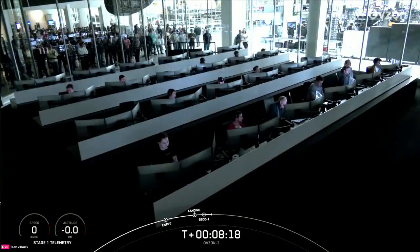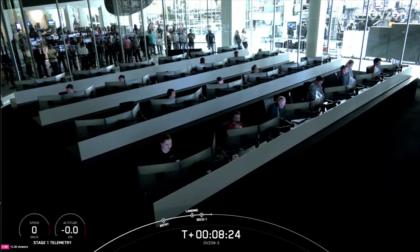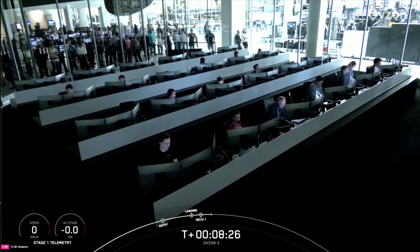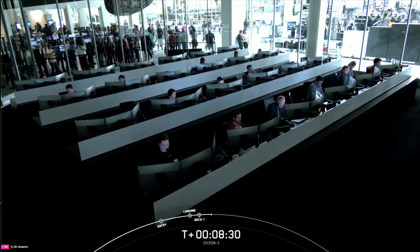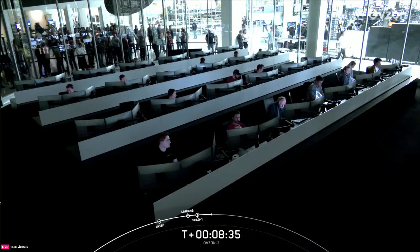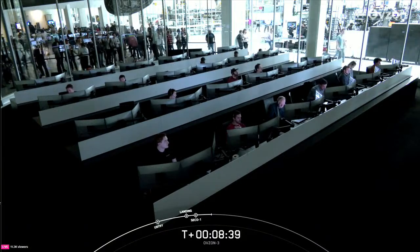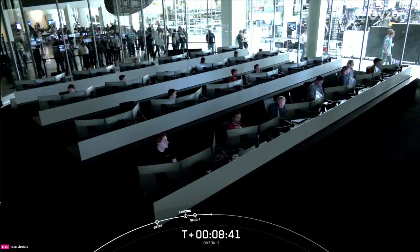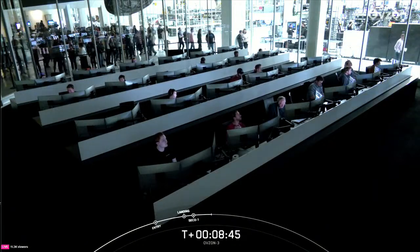We'll be ending the webcast here at the request of our customer. We also just heard confirmation of nominal parking orbit. All of us here at SpaceX want to thank our customer for entrusting us with tonight's mission. We also want to give a shout-out to the Range and Federal Aviation Administration for supporting tonight's efforts. That'll conclude our webcast coverage of SpaceX's second launch of 2024 and 297th overall mission to date. Thanks for tuning in, and we'll see you again very soon.